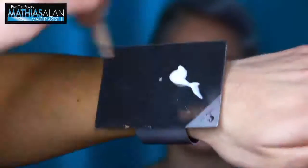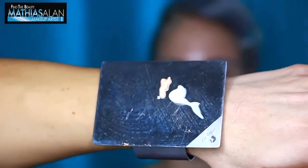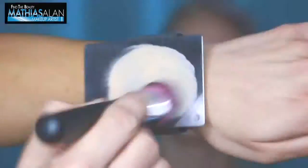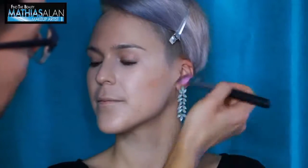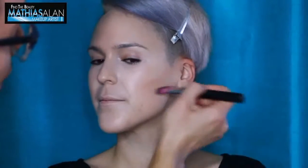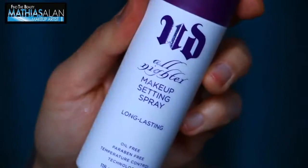In part 1 of this demo I showed you step by step how to use the brand new Cover Effects Custom Cover Drops and how to mix that with your favorite moisturizer to get a flawless complexion. In part 2 I showed you how to highlight under the eye and how to contour in a natural, sophisticated way. Check those out down below.